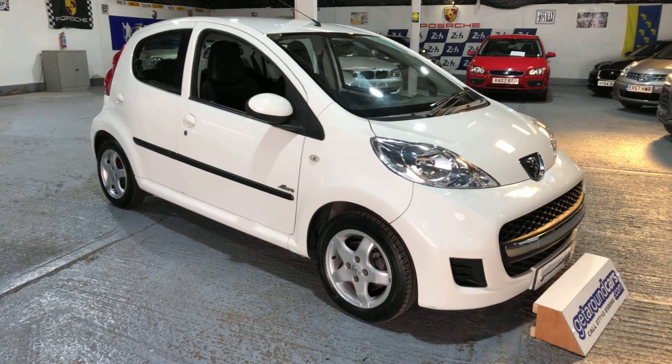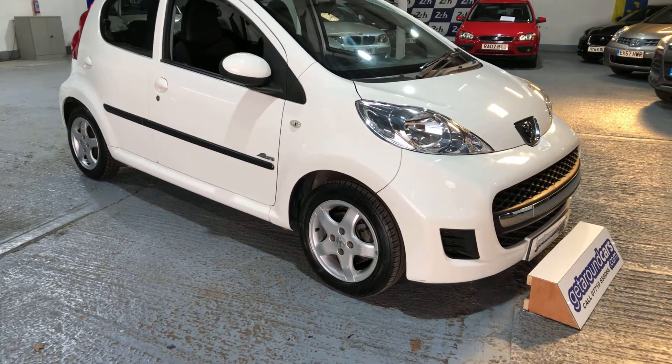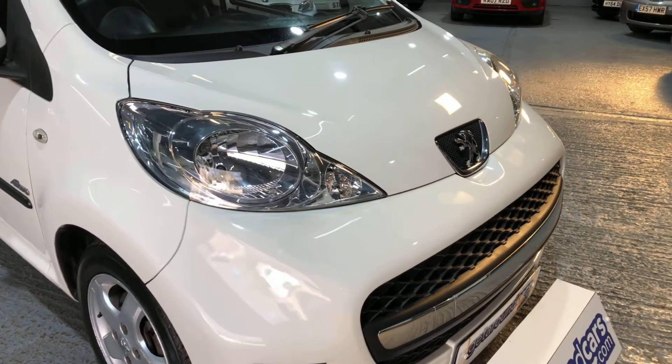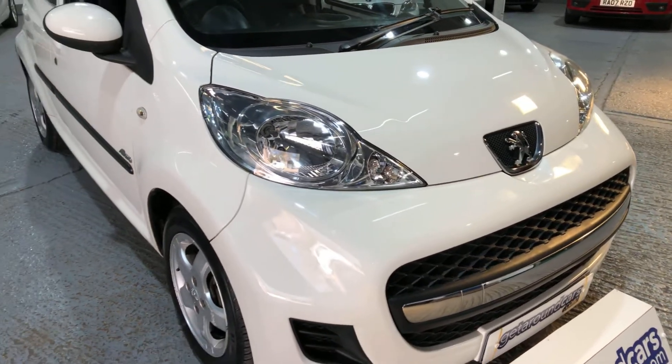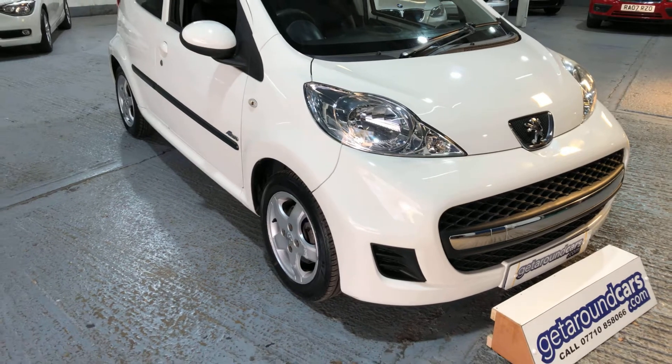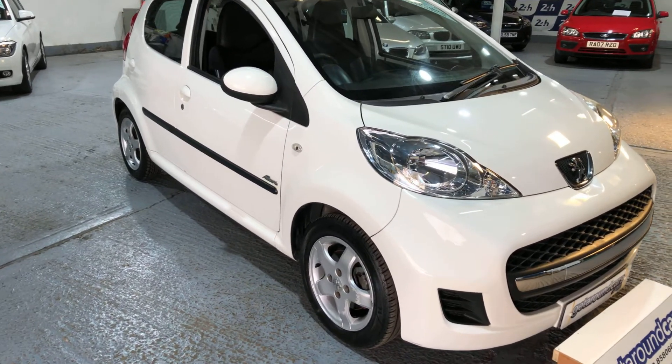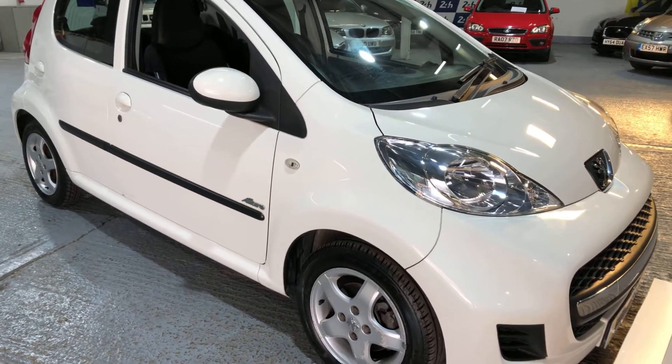Come and have a look. It's finished in white and the bodywork is in great condition. It's just a sensible-sized car to learn in — relatively cheap on insurance and very good on fuel. I'll give you all the fuel figures later.